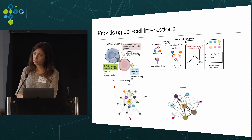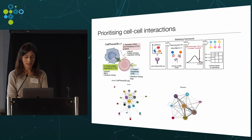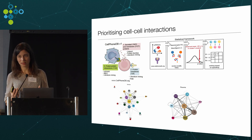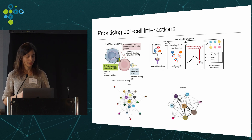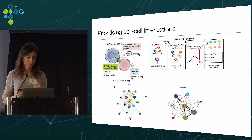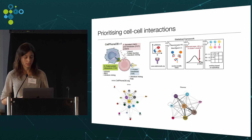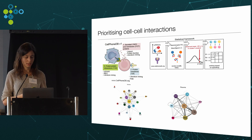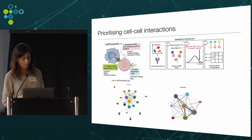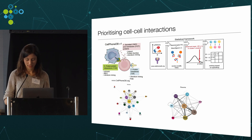To look at cell-to-cell interactions, Roser Vento-Tormo curated a database of known ligand-receptor pairs. For each receptor-ligand pair and each pair of cell clusters, the most specific interactions were identified using the following approach: take the mean expression in the two potentially interacting clusters as the observed statistic, then permute cluster labels a large number of times to obtain a null distribution, and compare the observed statistic to obtain a p-value used to rank interactions. This allowed creation of potential cell-to-cell communication networks in the decidua and placenta.